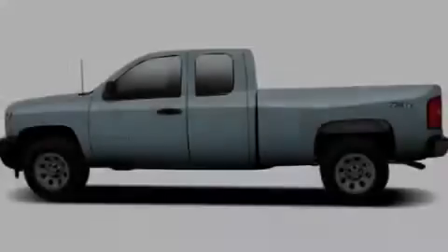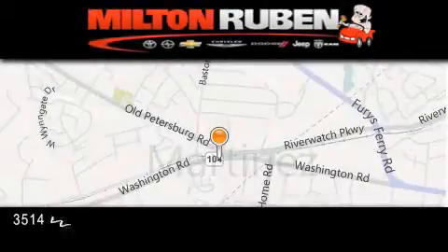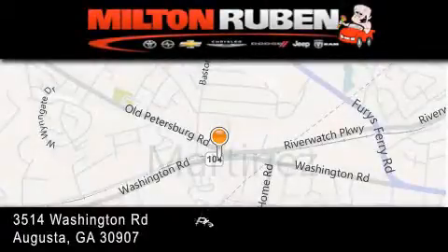Call now to find out how you can own this breathtaking vehicle. Come experience the drive baby advantage here at the Milton Rubin Superstore.